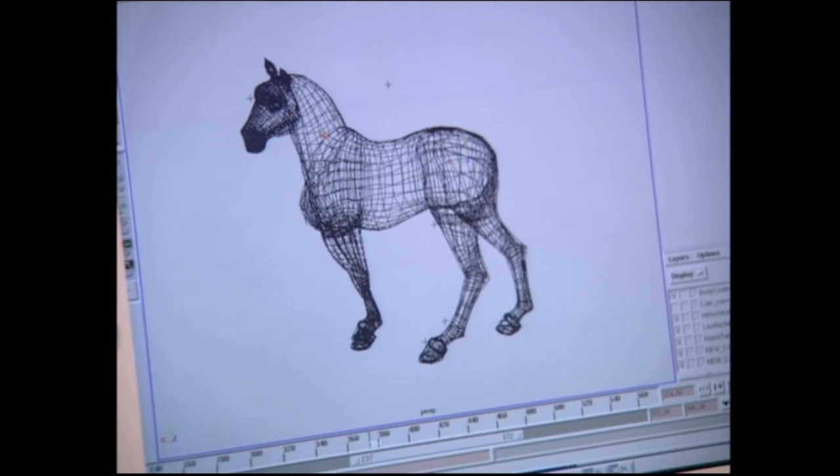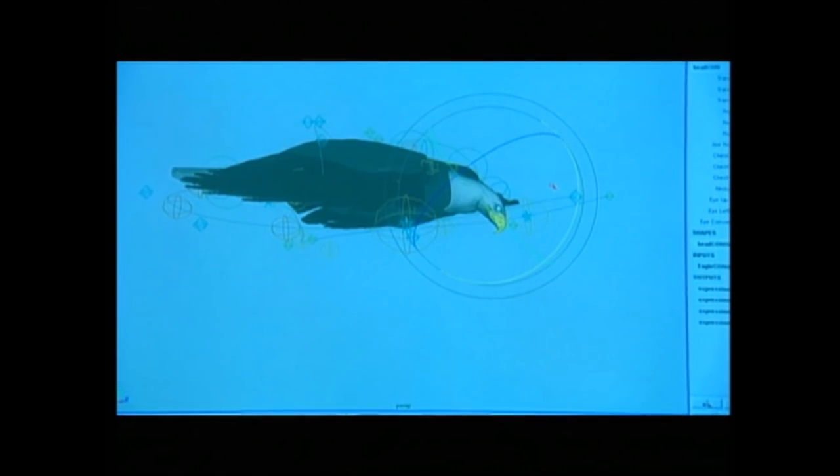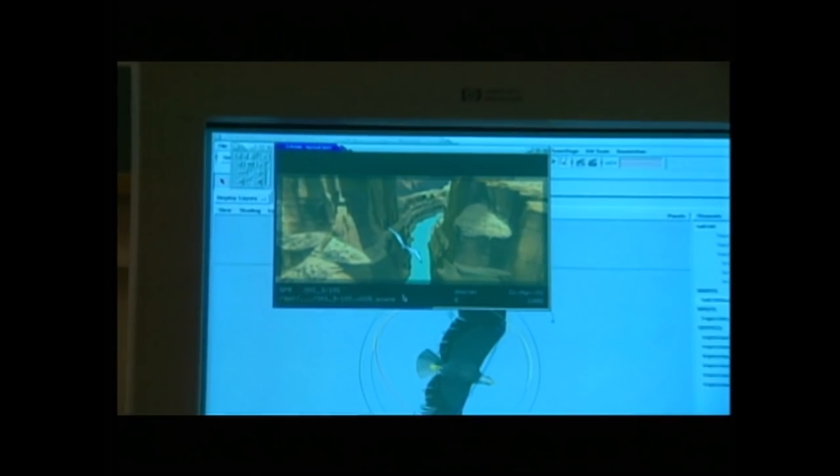The tools and technologies developed for Spirit are some of the most advanced that have ever been created for animated filmmaking. Now we have very powerful machines in the hands of animators, and the result of that you will see in Spirit.